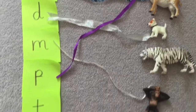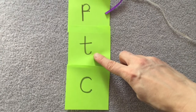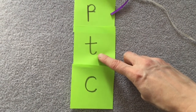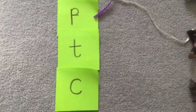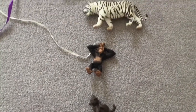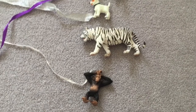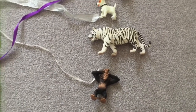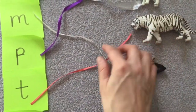Let's have a look at the last sounds — two left. What's this one, can you remember? Well done, it's T. Can you spot anything that begins with a T? Yes, well done, it's the tiger. He's a snow tiger — a white tiger. Let's put some ribbon from our T to our tiger.